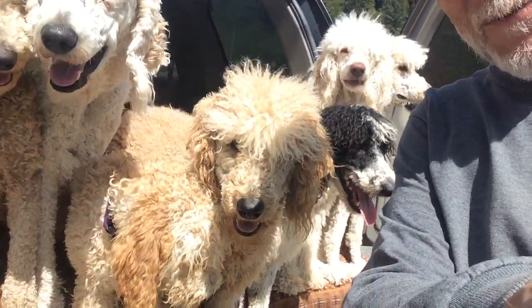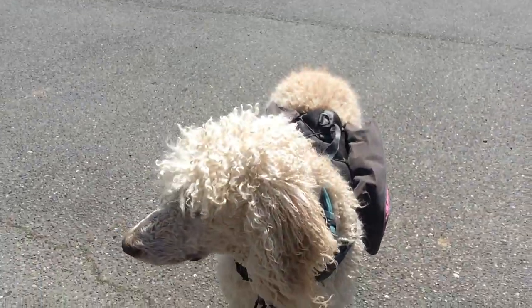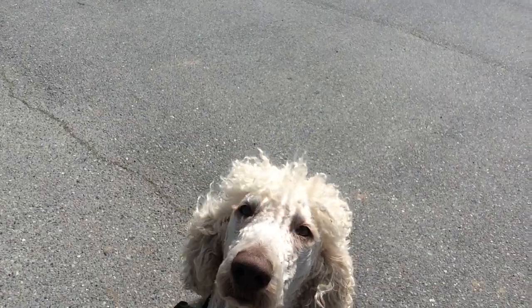Thanks for watching. Stay tuned, there's more. And by the way, the one that was doing perfect on the leash — Boris. That's Boris. Boris the Wonder Dog. He's a very, very good boy.